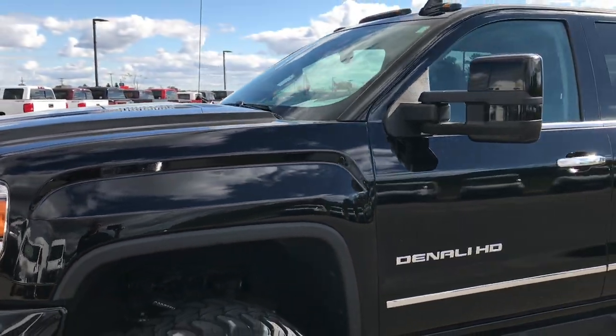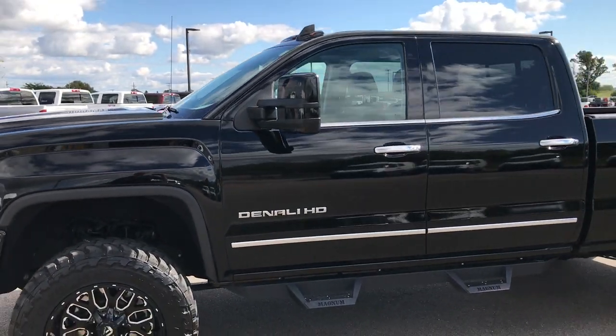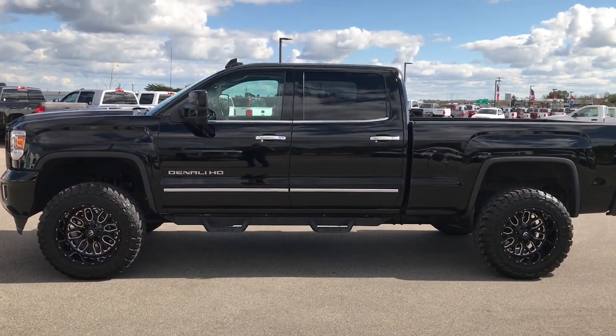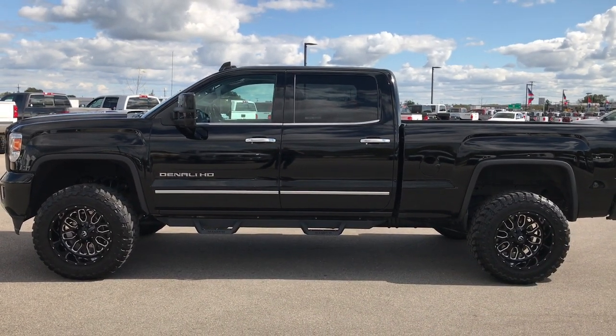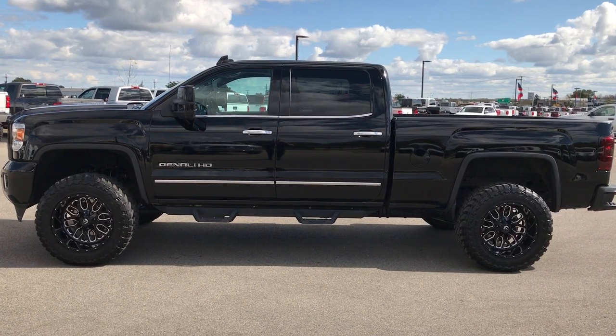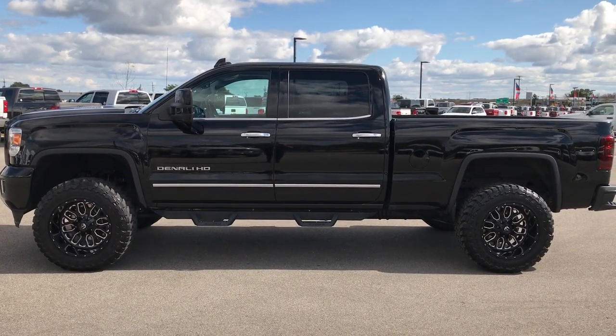To see more pictures of this truck or one of our other 400 new and used cars, trucks, SUVs, minivans, Wranglers — you name it, we got it — go to our website at www.summitauto.com. Full pictures and descriptions of every single vehicle on our lot, and videos of every single used vehicle that we have. All at summitauto.com.